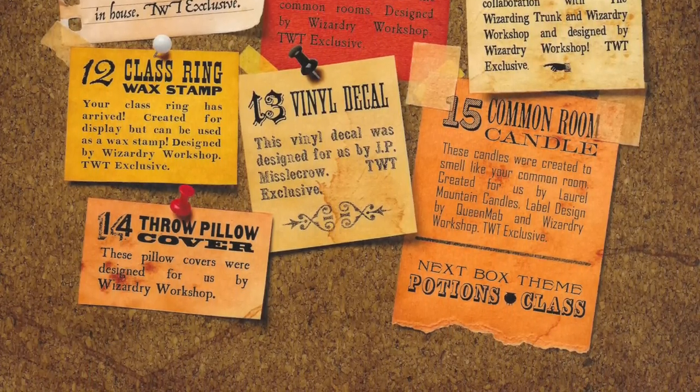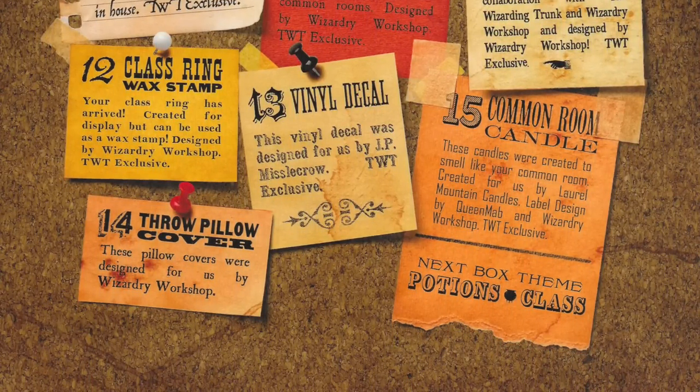And the next box theme is going to be potions. I think they're releasing a box before this potions box, but that one is sold out if I'm not mistaken. So the next box theme that you'll be able to purchase is Potions Class. I'm assuming there are going to be a lot of potions in the Potions Class box — that's going to be exciting to see.